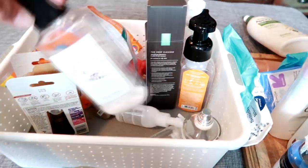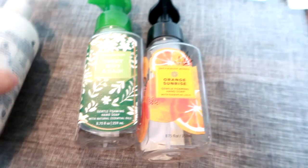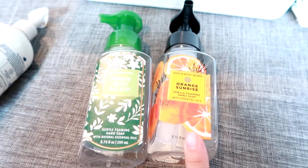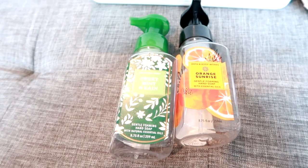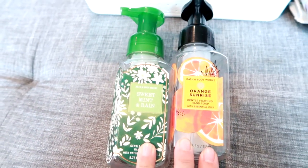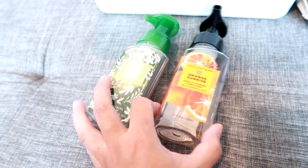I have some hand soaps in here. The two I kept for this empties are Bath & Body Works Sweet Mint and Rain and Bath & Body Works Orange Sunrise. We went through more soaps than this over the past couple months but I don't keep them all because the bin fills up too quickly. I try to keep the ones that really stand out. I really liked these two scents — they're more of a spring and summer scent and now we're getting into fall scents, which is exciting.